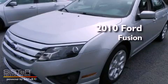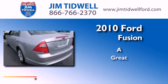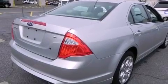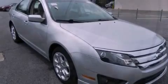This is a 2010 Ford Fusion. Features include solar tinted glass, cruise control, a rear window defroster, and a leather wrapped shift knob.